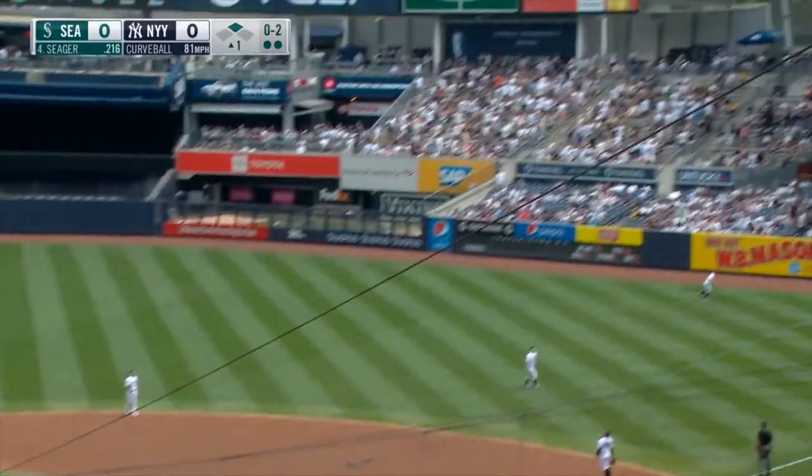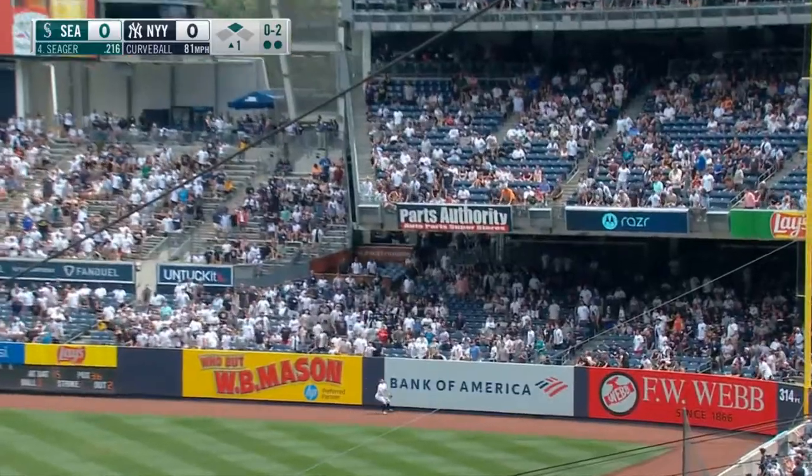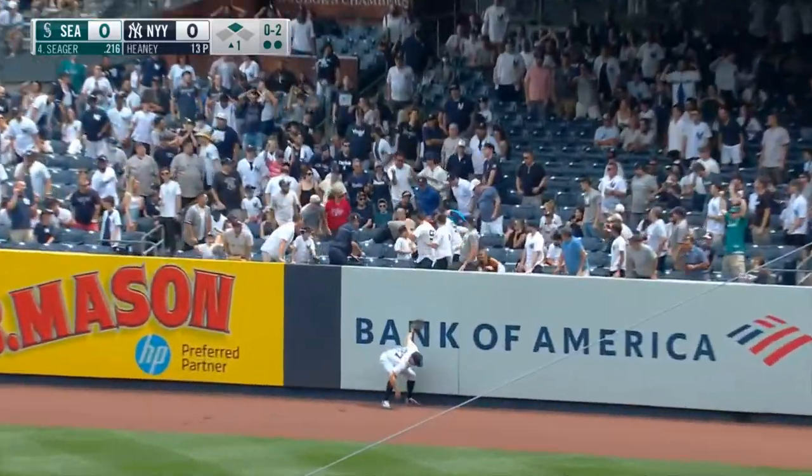High fly ball to right field. Going back is Stanton — he's on the track, he's at the wall. He leaps. See ya. A two-run home run for Seager.